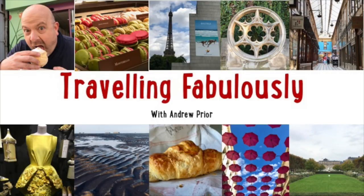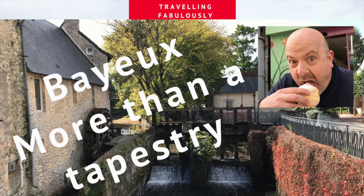I'm here in the gorgeous little town of Bayeux, which is home to the Bayeux tapestry among other things. Whatever I do I always try to do it fabulously, so why not join me on Travelling Fabulously.